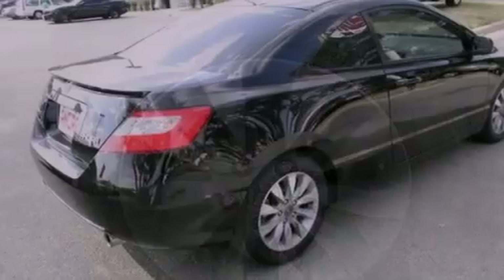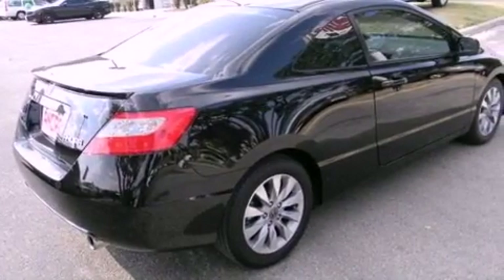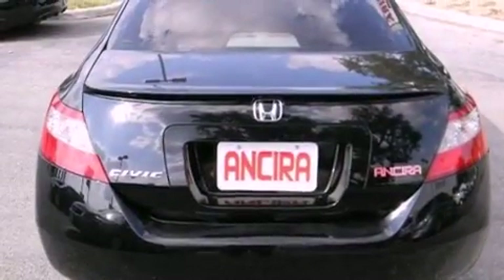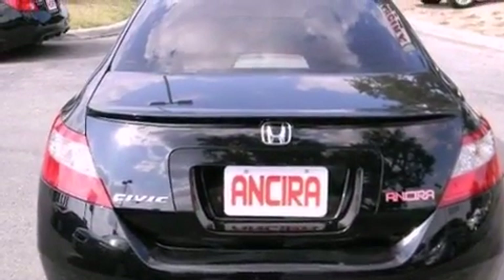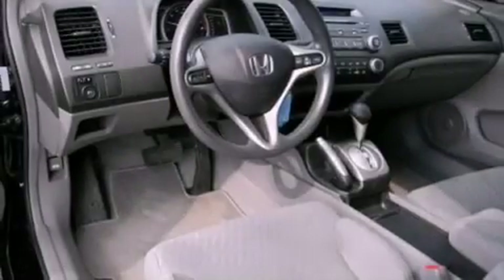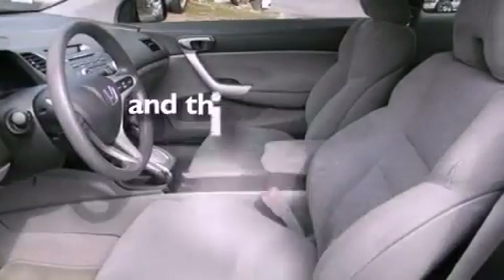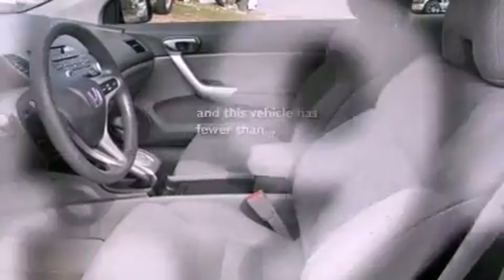All of the following features are included: a sunroof, air conditioning, cruise control, variable valve timing, a rear spoiler, tinted glass, an anti-lock braking system, side curtain airbags, full power accessories, and this vehicle has less than 35,000 miles.